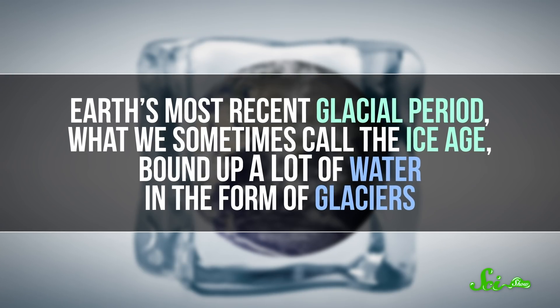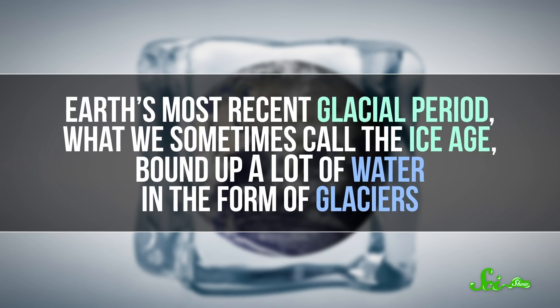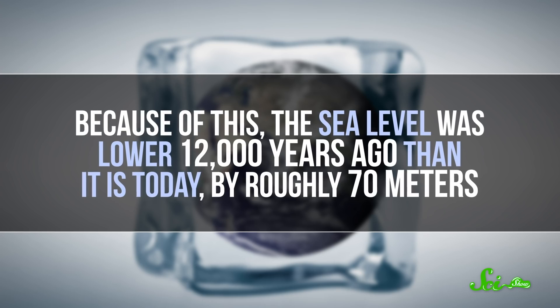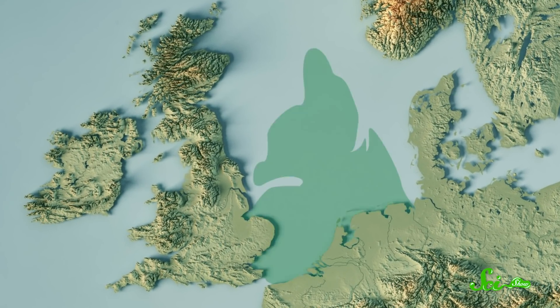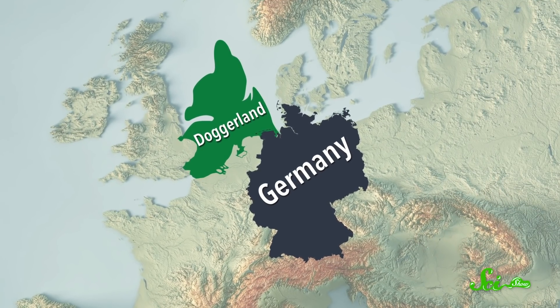Earth's most recent glacial period — what we sometimes call the Ice Age — bound up a lot of water in the form of glaciers. Because of this, the sea level was lower 12,000 years ago than it is today, by roughly 70 meters. That was enough to connect Britain to mainland Europe with a land bridge. Archaeologists call this area Doggerland, after the North Sea's Dogger Bank. It was half the size of Germany, and home to hunters and gatherers who roamed the plains.